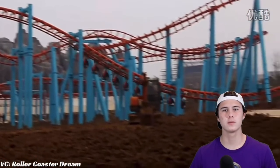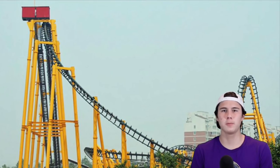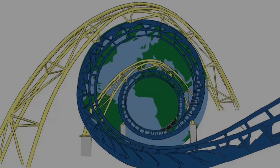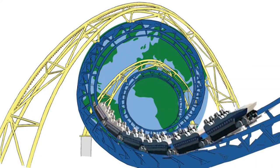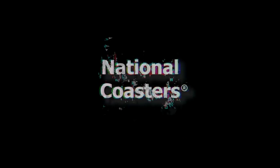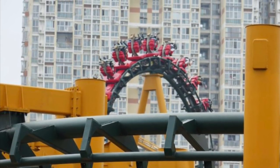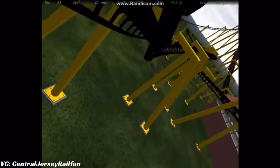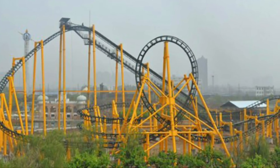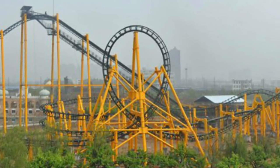With that said, no more talk. This is the story of Century Amusement Park's Suspended Looping Coaster Over Water. Opening on July 24th, 2014, Suspended Looping Coaster Over Water, designed by Hebei Zhongyev Metallurgical Equipment Manufacturing Company, was a knockoff Vekoma SLC resembling layouts similar to other knockoff manufacturers, and would operate up until 2020.